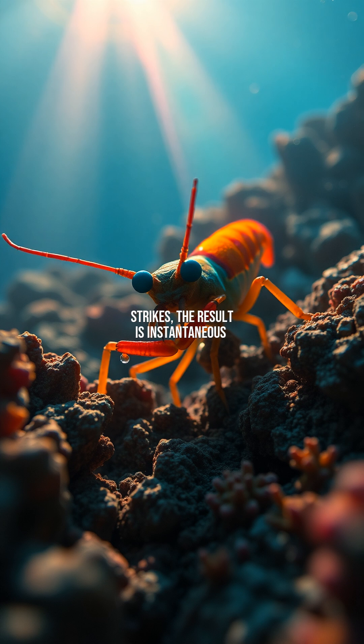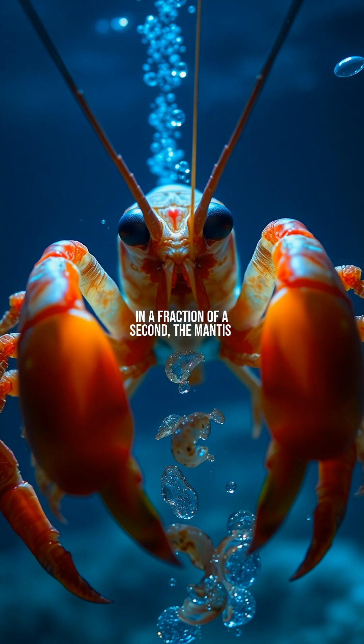Its stillness is deceptive. When it strikes, the result is instantaneous devastation. In a fraction of a second, the mantis shrimp unleashes its signature strike, accelerating faster than a bullet. The force creates cavitation bubbles that collapse with explosive energy, delivering a double impact.